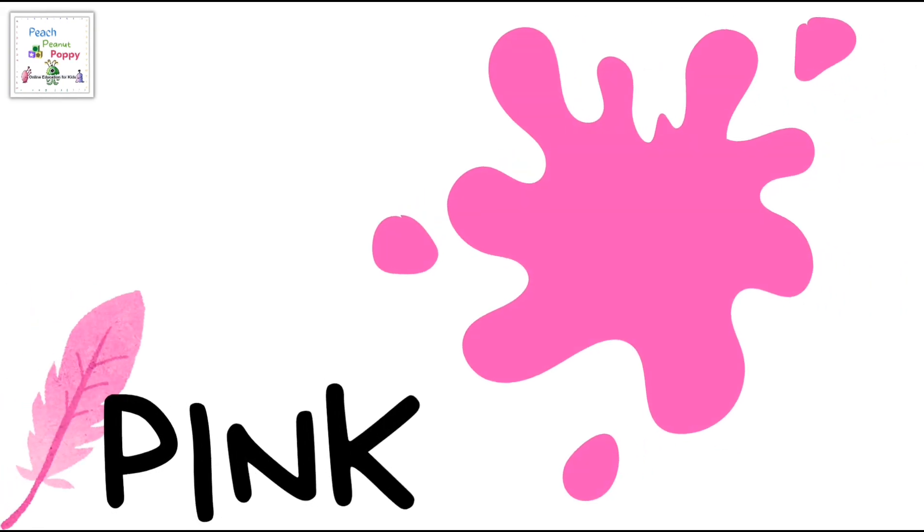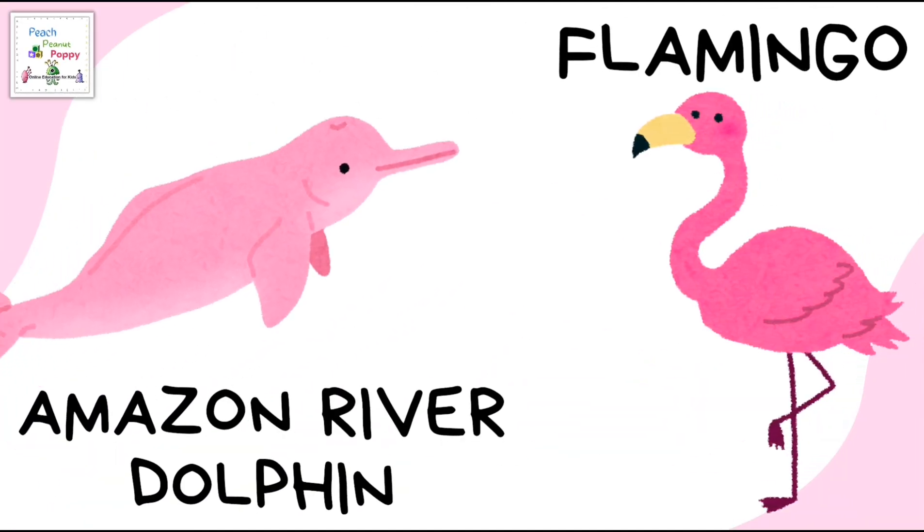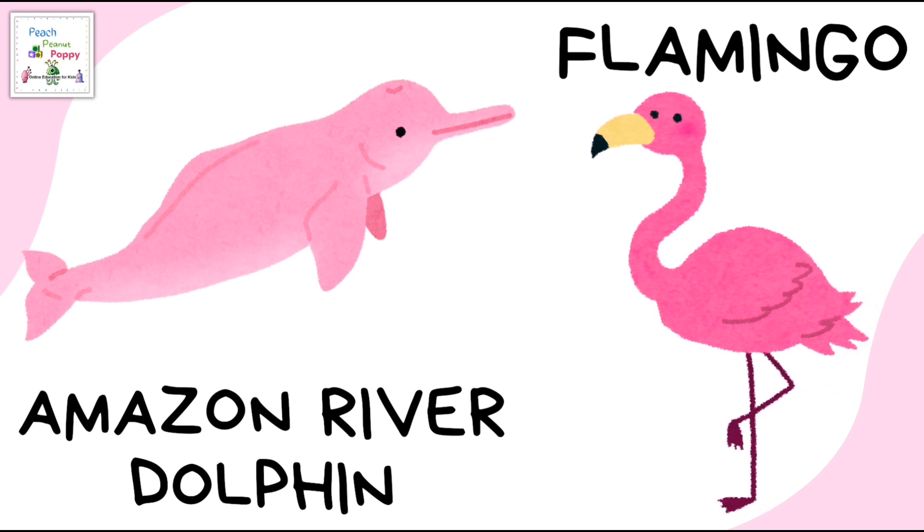The next color on our list is pink. Some pink colored animals are the Amazon river dolphin and flamingo.